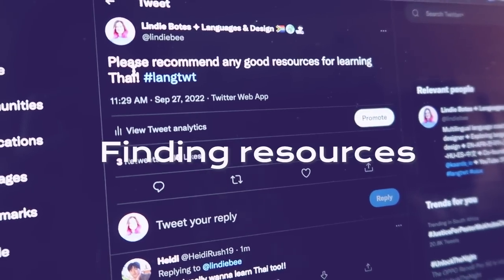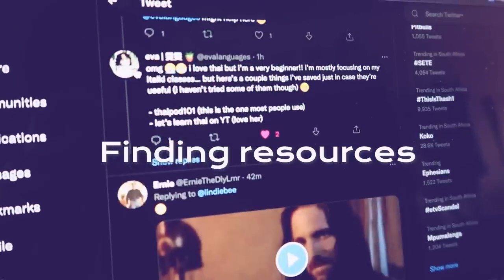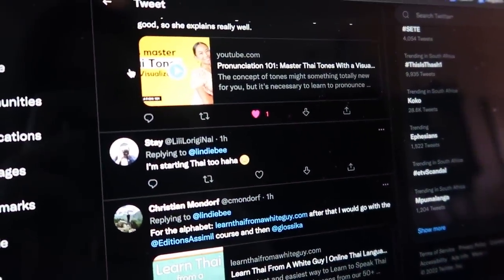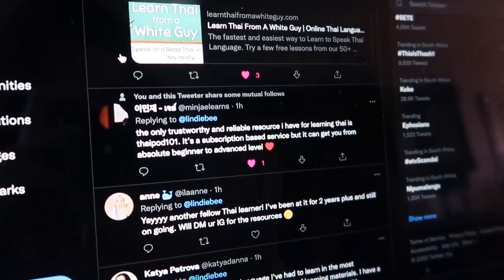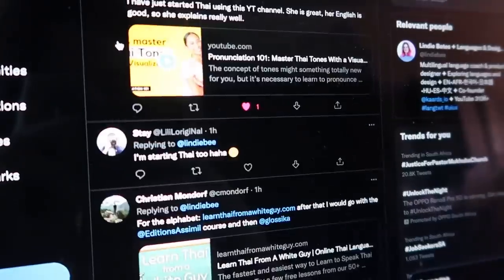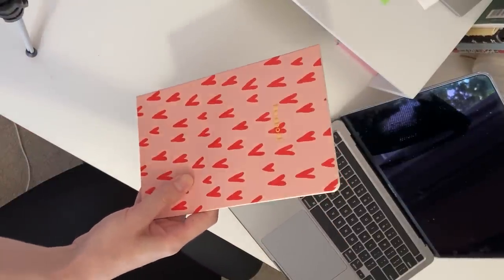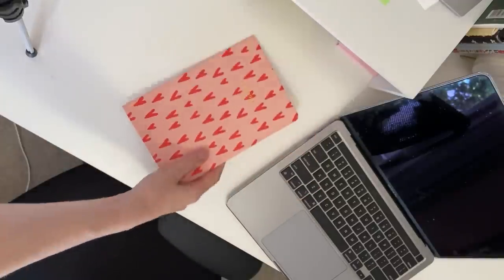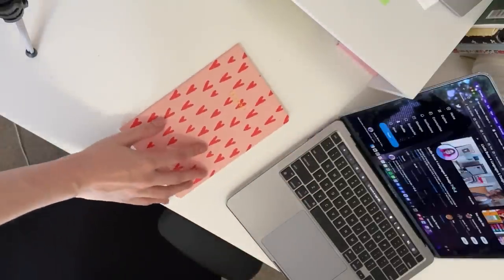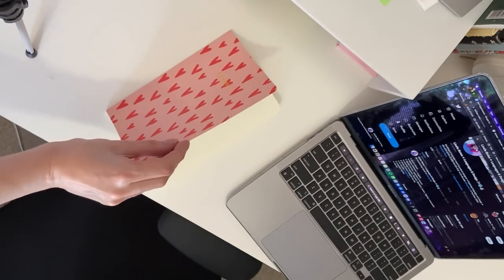The absolute first thing I'm doing is asking people online for their recommendations for Thai resources, and I really hope these are going to help me get started. I know ThaiPod101 is reliable so I'll definitely use that one as a resource. Obviously the first thing I need is a brand spanking new notebook — how cute is this one? I'm just going to start looking at the resources that people have recommended for me and write them in my notebook.